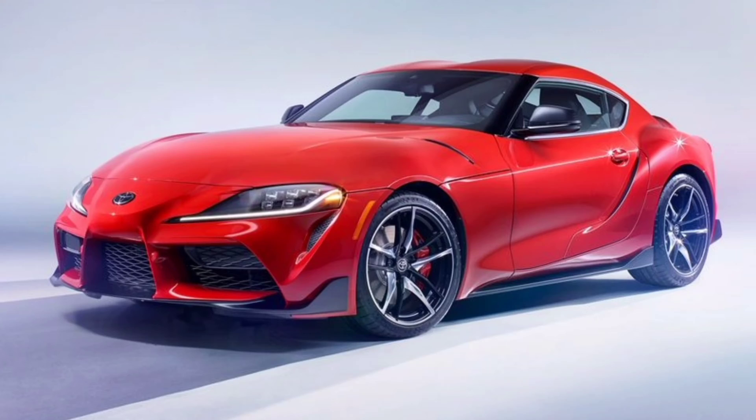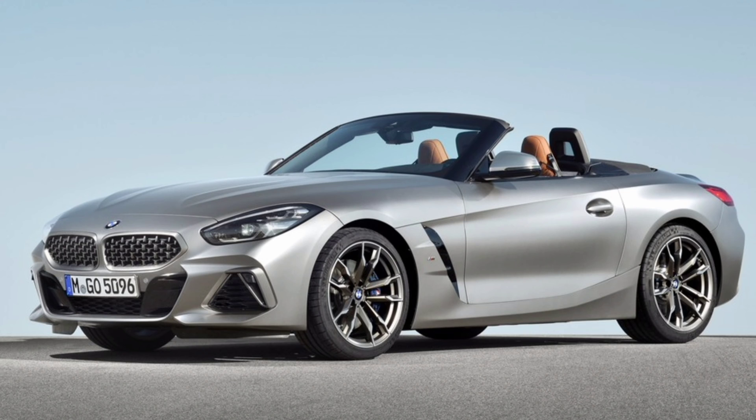Last but not least, the Supra and G29 Z4. For the Supra, in 2020 they adopted the two-port B58, but from 2021 onward they used the six-port B58. First-year buyers felt gypped because the second year jumped to 380 horsepower with the higher-flowing cylinder head. For the Z4, in the US it was always produced with the six-port B58, but in Europe they used the two-port to meet stricter EU emission standards.